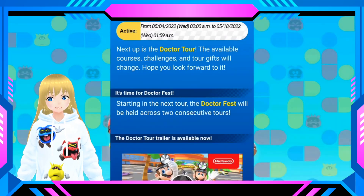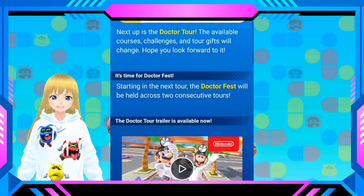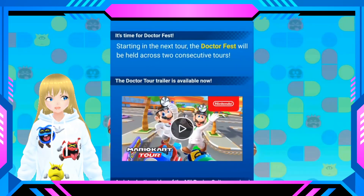Well, hello and welcome everybody. It's Friday, and you know what that means — it's Trailer Friday! Hope you guys are having an amazing day and an amazing weekend. We have a new trailer for the next upcoming tour for Mario Kart Tour, and it's the Doctor Tour.